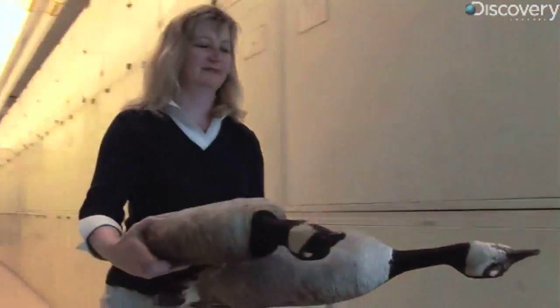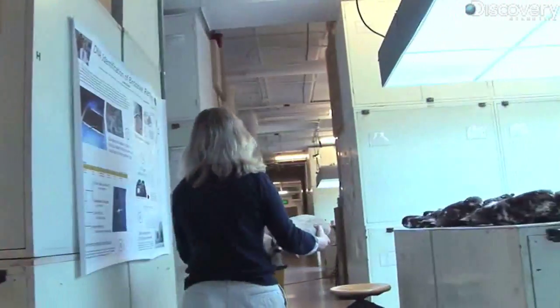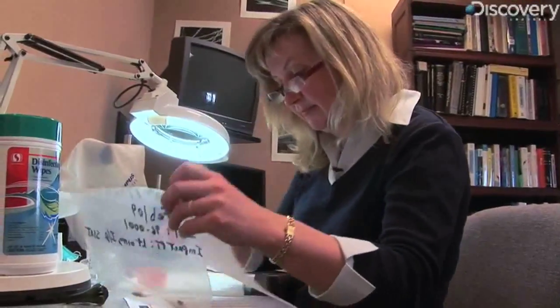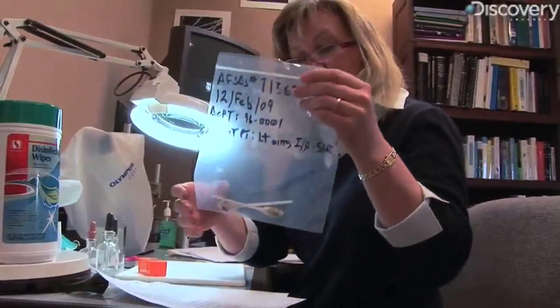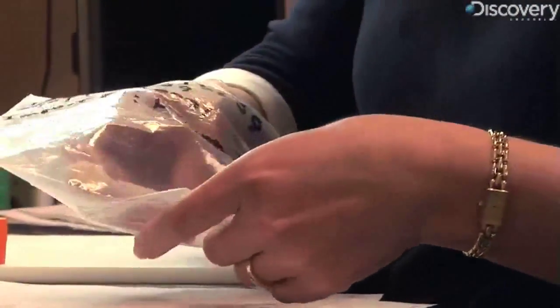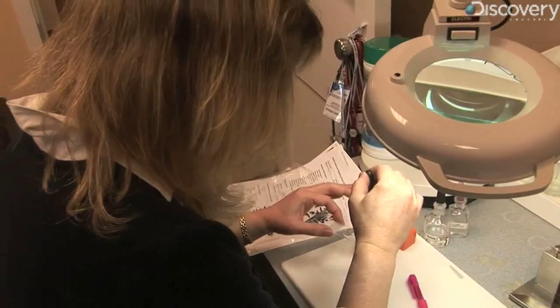People in the bird strike world call us BSI for bird strike identification. Dove's team uses forensic techniques at their feather identification lab. The lab has over 600,000 bird specimens and IDs about 4,500 bird strikes a year — that's about 18 a day.